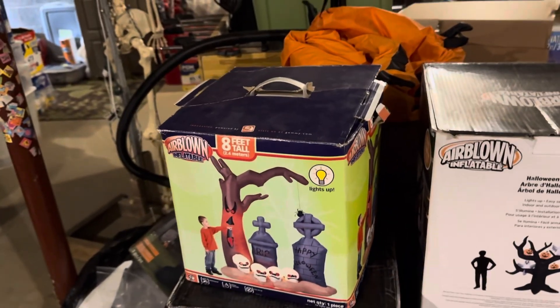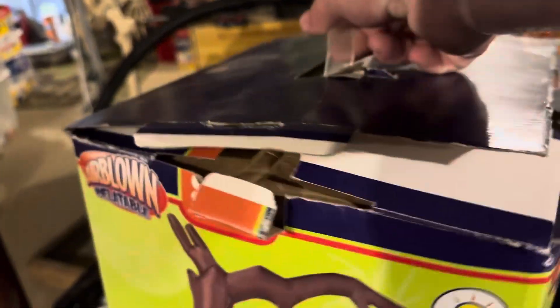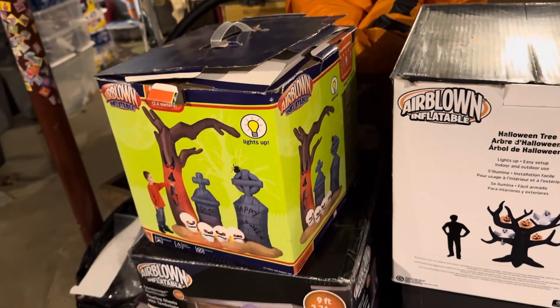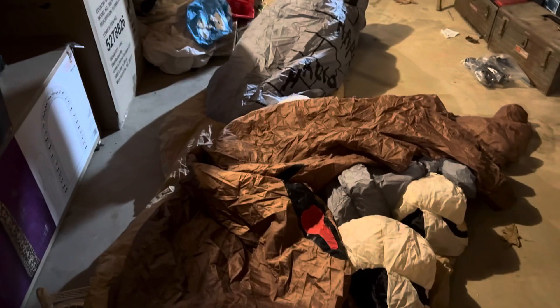I'd have to look at the tag — it might have a sticker. I don't remember when I got this thing. Sadly, the whole dirt base is shot. Everything else is in good shape, but because the bottom's shot, the tree doesn't stand. So I have the whirlwind hooked up to it just for the video.